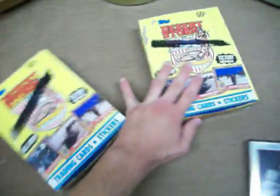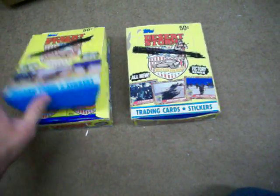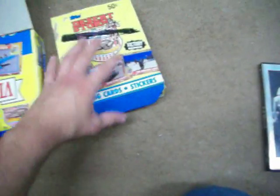For $1, I got two packs of Desert Storm trading cards. It has all the cards in them still, all unopened. This one still has the poster that came with it, so that's pretty cool.